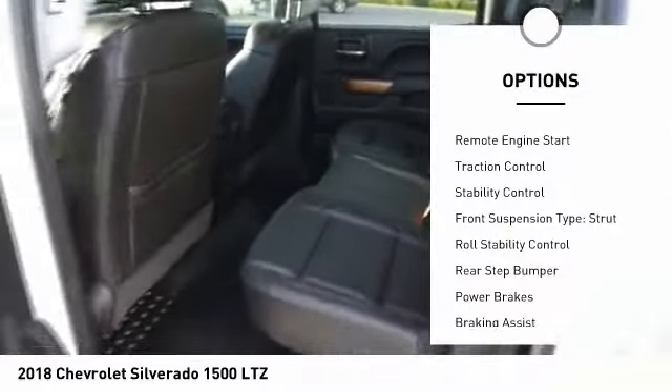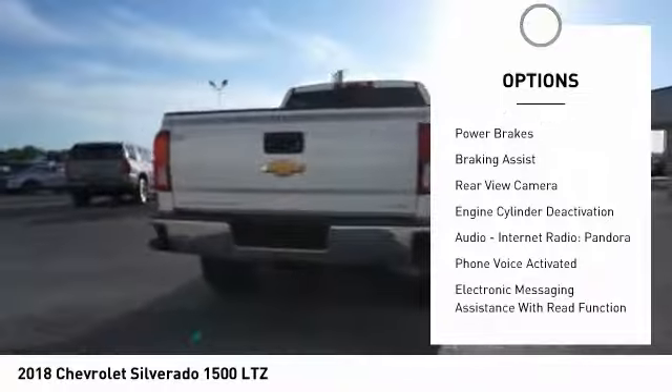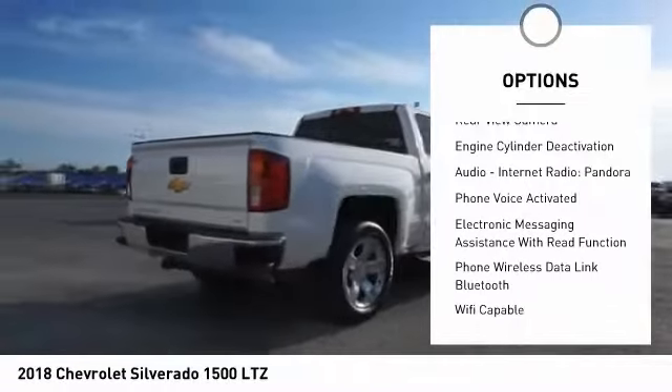Here are some of this vehicle's great options: Power Windows with Safety Reverse, Remote Engine Start, Traction Control, Stability Control, Front Suspension Type Strut, and Roll Stability Control.